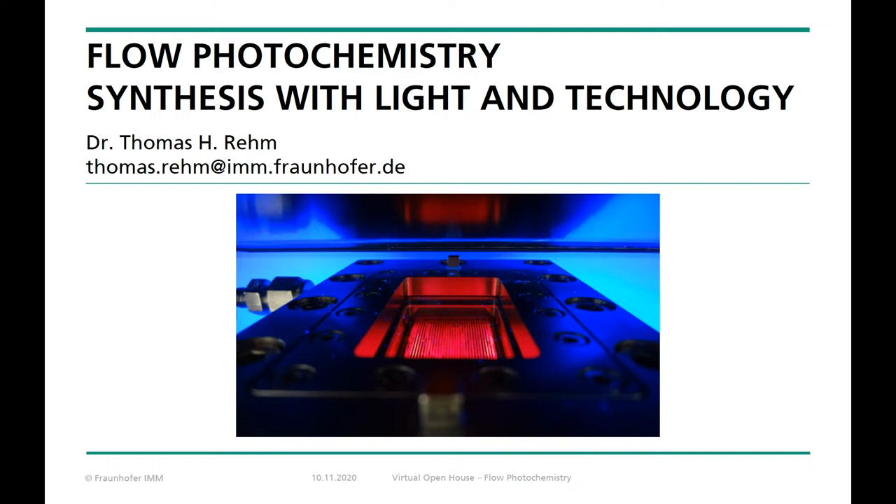Welcome and hello to our session about flow photochemistry at our virtual open house here at Fraunhofer IMM. My name is Thomas Rehm. I'm senior scientist and responsible for the research field photochemistry.